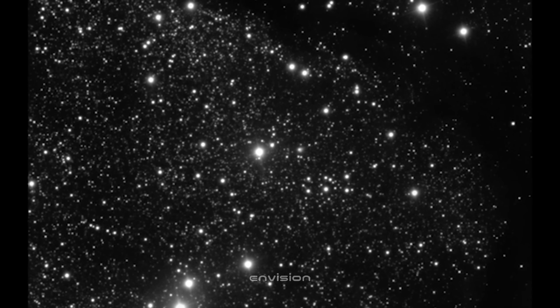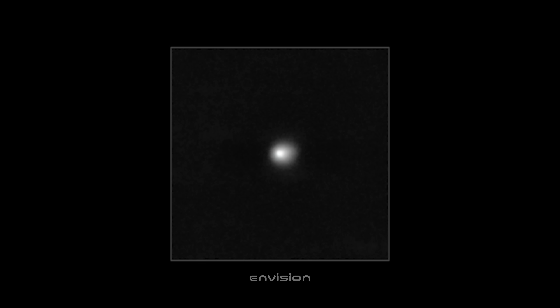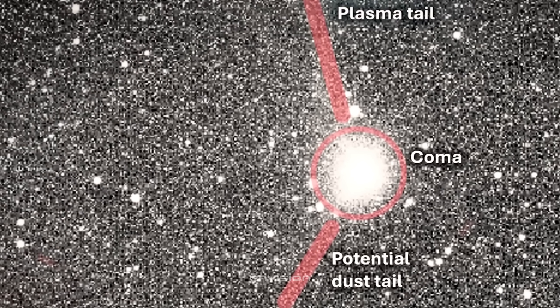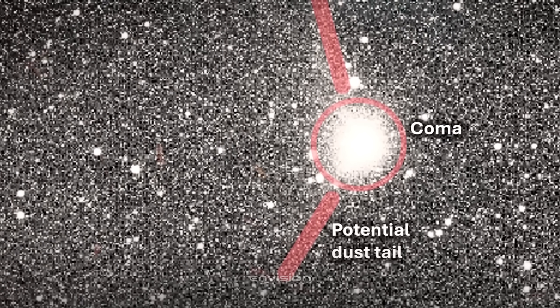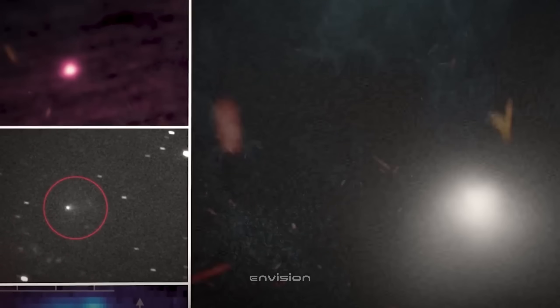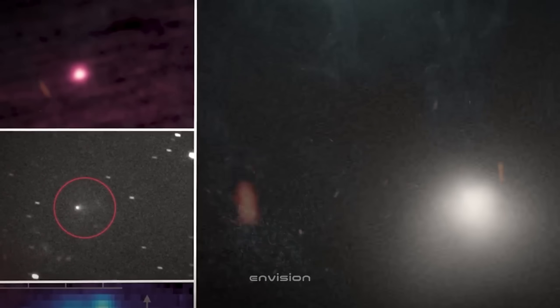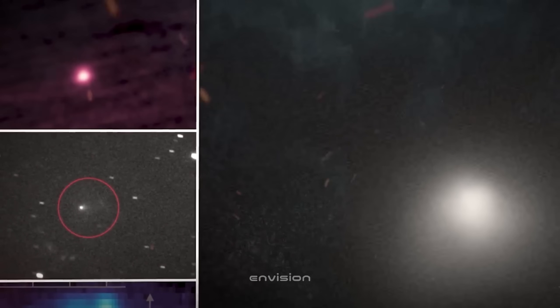What this really means is that the feature isn't an artifact of processing. It survives raw stacking, contrast boosts, inversion, and rotational filtering — four independent looks, one consistent result. You're seeing directional outgassing, a true jet locked onto one side of 3i Atlas. And considering this object's interstellar origin, that's a big deal. It suggests there's an active, evolving mechanism driving the release, not a simple fading cloud drifting through space. This is the kind of consistency astronomers look for when they say, yeah, that's not noise — that's physics.